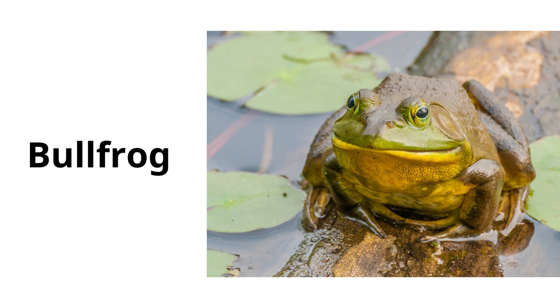Bull frog. Bull frogs are large frogs known for their deep ribbit sound and their ability to jump long distances.